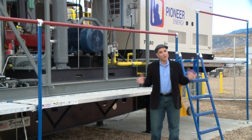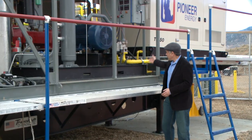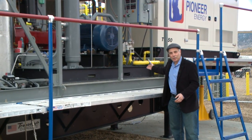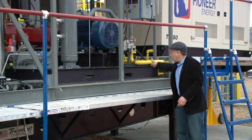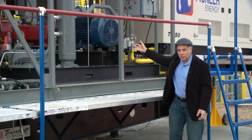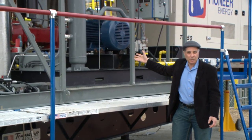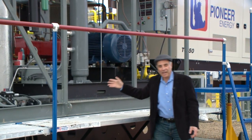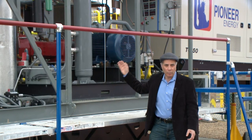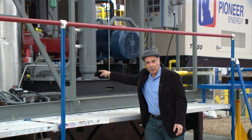So here's how it works. The wet flare gas, which is a mixture of methane, ethane, propane, and other natural gas liquids, comes in here and goes to a compressor that increases its pressure to almost 200 psi. That makes a lot of the heaviest liquids drop out along with most of the water, and that drops out here.